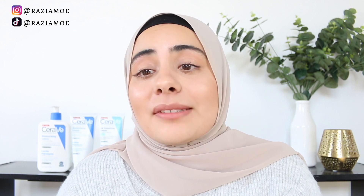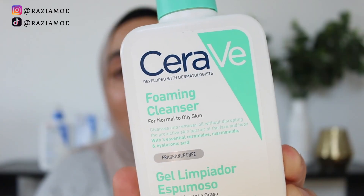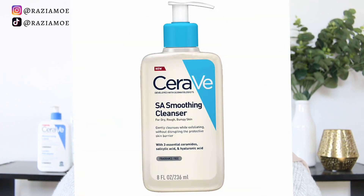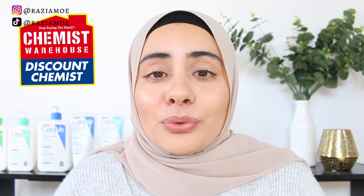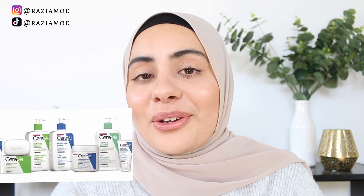Today we're going to be talking about the CeraVe cleansers because CeraVe is just what everyone is talking about. It can be a little bit confusing to figure out which one is suitable for your skin type, especially if you are new to the whole skincare situation. Hopefully by the end of this video, you know exactly which CeraVe product to get. We have three options: the CeraVe foaming cleanser, the CeraVe hydrating cleanser, and a third option new to Australia — the salicylic acid cleanser. If you are in Australia, the only place that sells CeraVe is Chemist Warehouse, and we don't have the full range available.